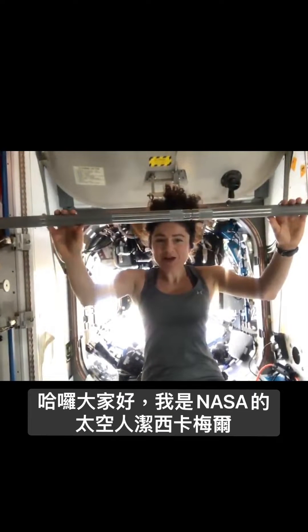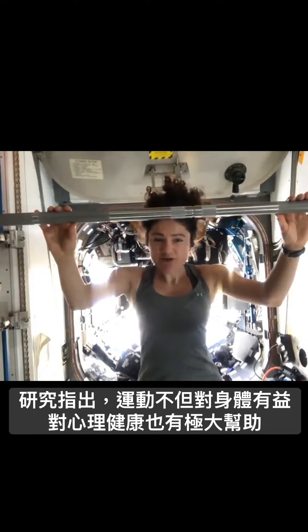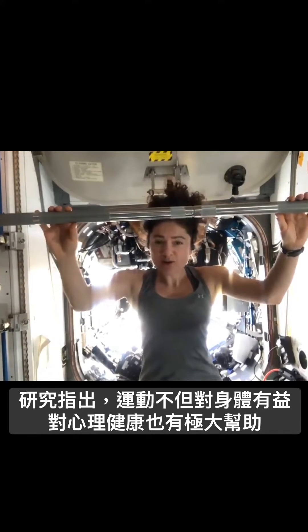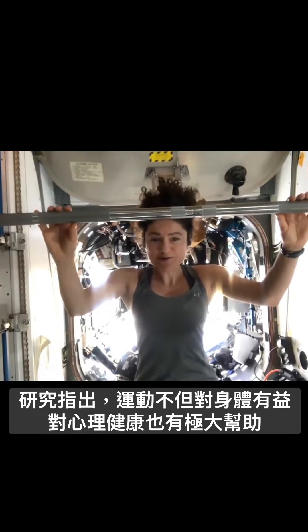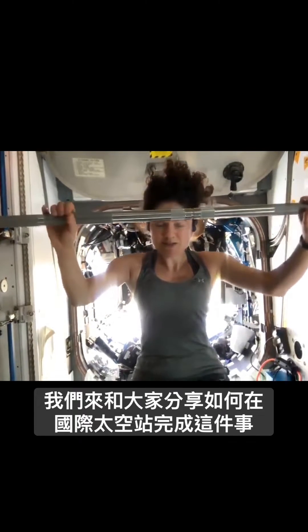Hello everyone, I'm NASA astronaut Jessica Meir, currently living on board the International Space Station. Studies have shown that exercise is vital not only to your physical health, but also to your mental well-being. Here's how we get the job done on the International Space Station.